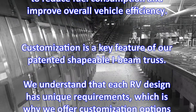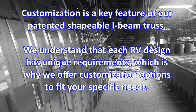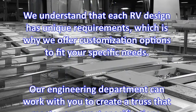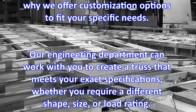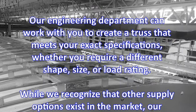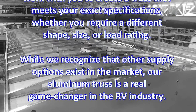Customization is a key feature of our patented shapeable I-beam truss. We understand that each RV design has unique requirements, which is why we offer customization options to fit your specific needs. Our engineering department can work with you to create a truss that meets your exact specifications, whether you require a different shape, size, or load rating, while we recognize that other supply options exist in the market.